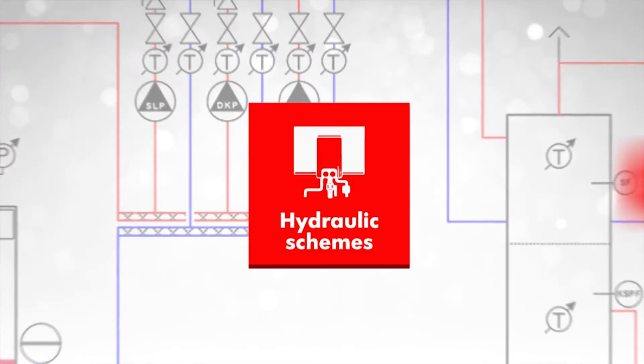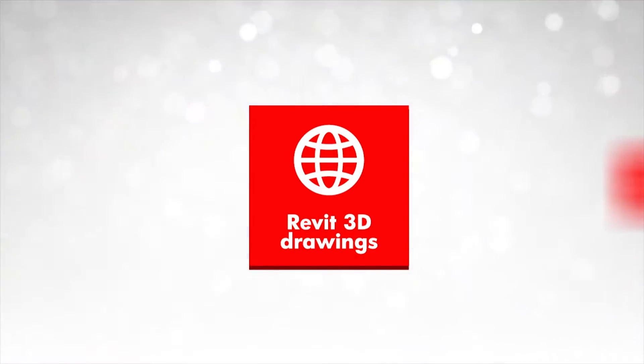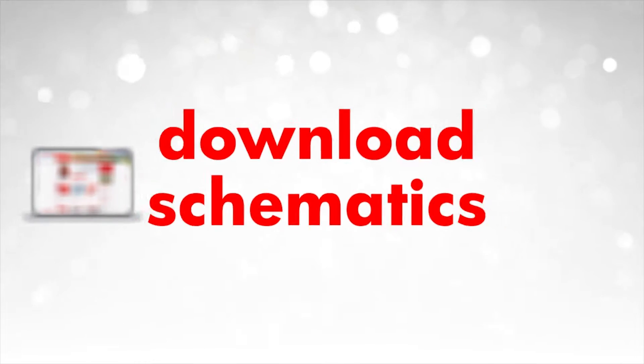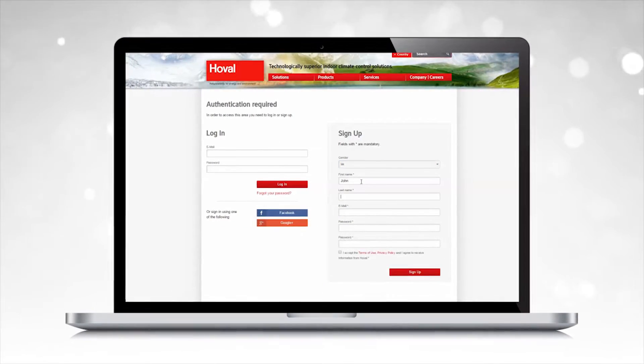You get proven hydraulic diagrams, 3D drawings for use in BIM programs, and AutoCAD drawings. Just fill out a short registration form — it will only take a few seconds.